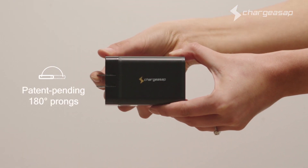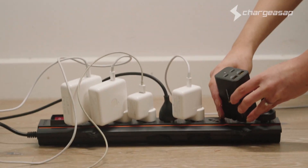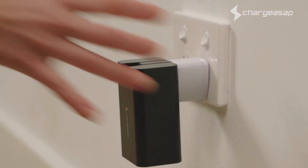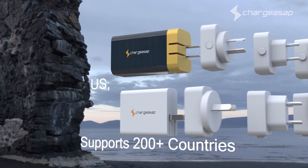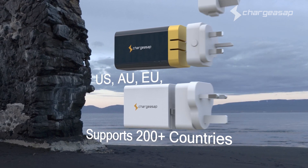Featuring patent-pending 180-degree foldable prongs, allowing you to fit the Omega charger into any of those tight spaces, on the floor or on the wall. There are also three-pin converters included for worldwide compatibility, making it perfect for travellers.